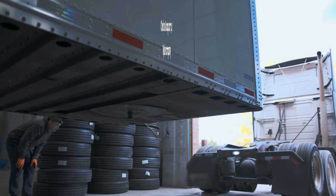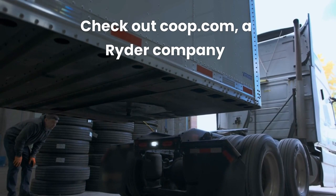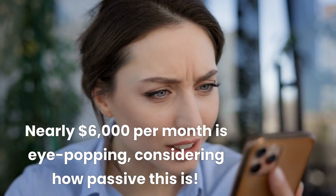If you want to go big, you can rent out semi-trucks and trailers on sites like coop.com. According to their website, a tractor-trailer combo can rent out for $5,890 per month — pretty compelling numbers for a relatively passive income business. After all, you are not driving or doing any work; you are simply renting out an asset.